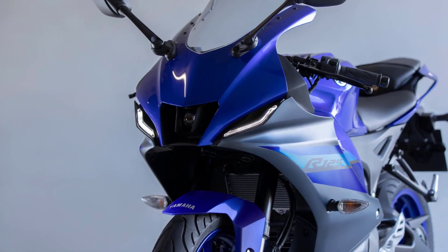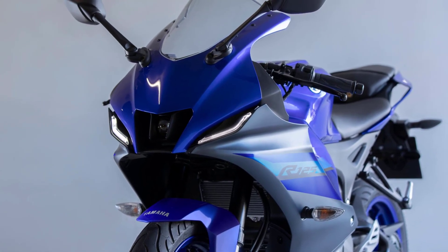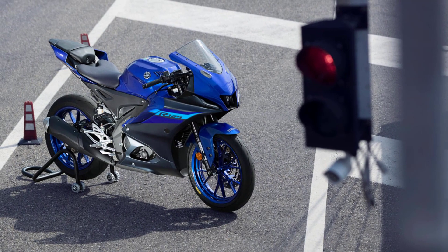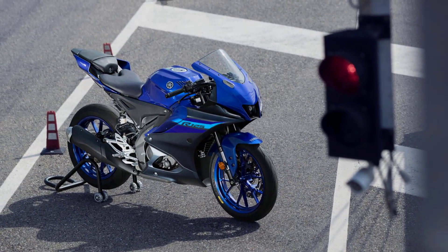Inspired by Yamaha's winning race machines, the R125's next-generation aerodynamic bodywork gives this lightweight supersport a commanding big bike look and feel. The race-bred R125 is also equipped with a two-piece rider and passenger seat featuring thick foam for a smooth ride.